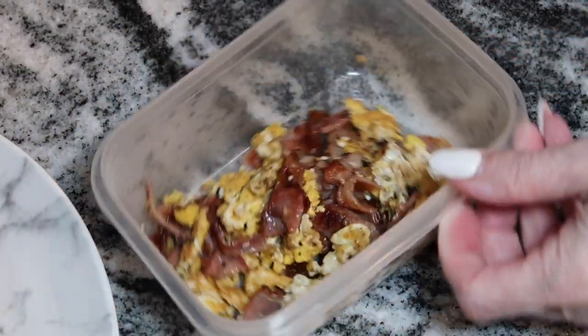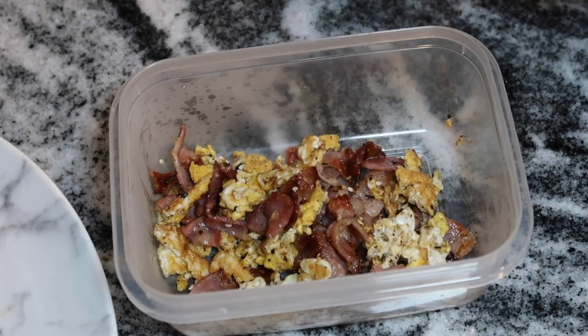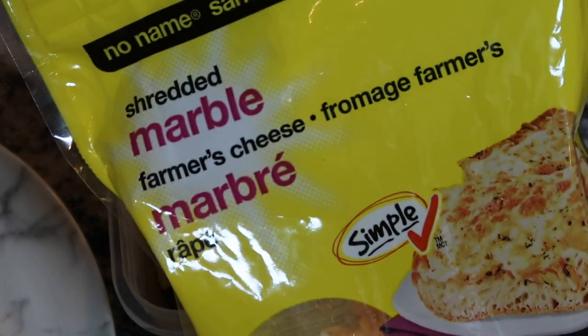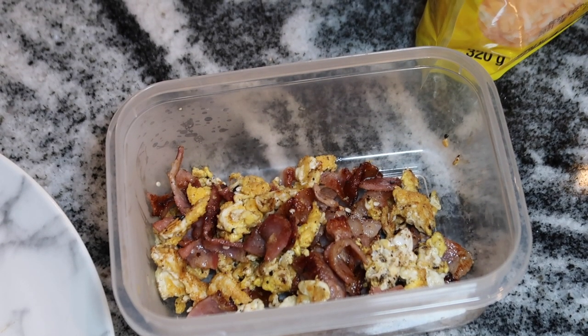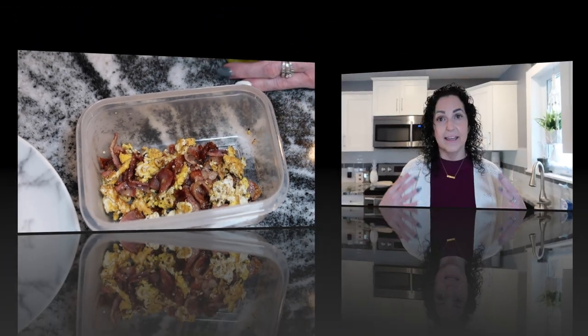The breakfast bowl is all done. I like to add some avocado on top, some shredded cheese, and a dash of mayo as well.